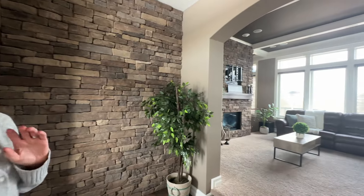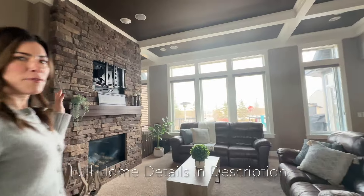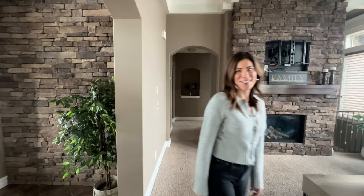No detail has been spared in this home. The living room gets beautiful natural light coming in from the east because of all the transom windows, coffered ceilings, ceiling-high fireplace, and I haven't even showed you the kitchen yet. Let's go look at the kitchen.